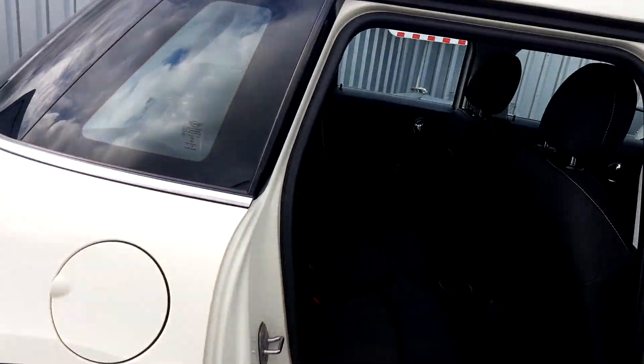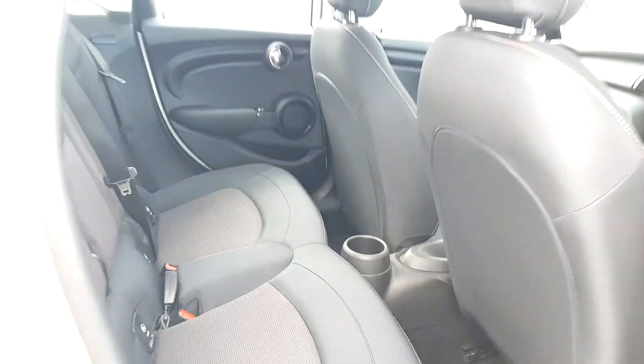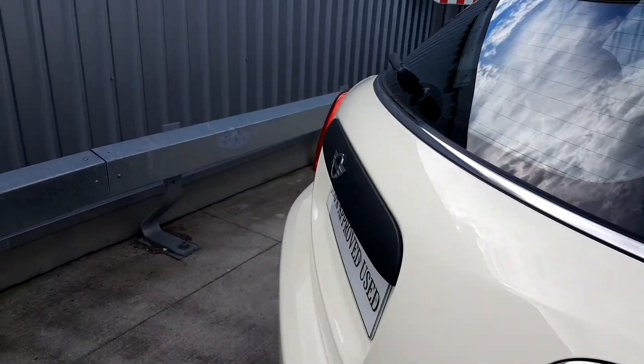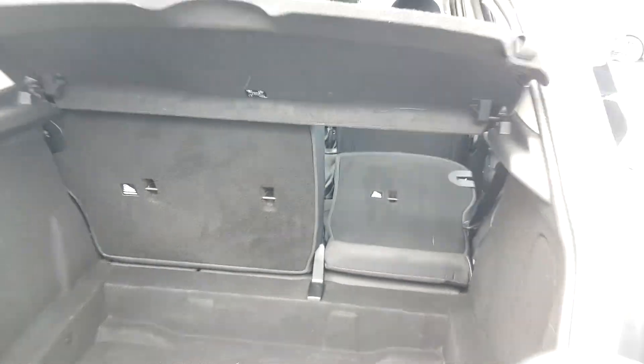In the back, because it is a 5-door, we do have 5 seats. We have ISOFIX as well and it's very spacious for extra comfort. The boot has plenty of space and the back seats do fold down if you need the extra bit of space.